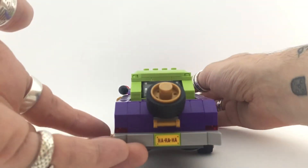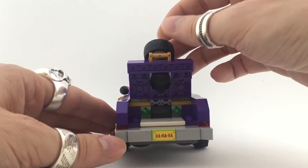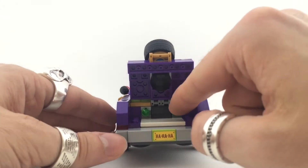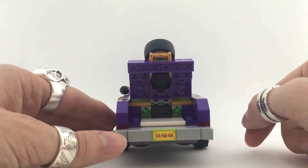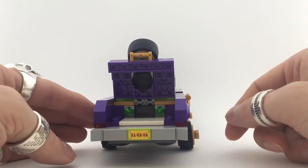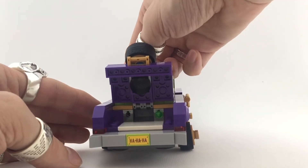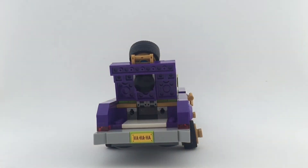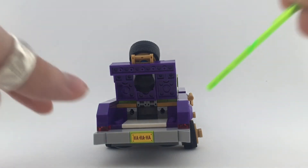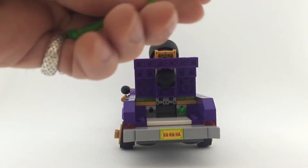On the back, the 'hahaha' is also a nice touch. You can open the back and there are spring-loaded shooters inside. Those always work perfectly — I can shoot them from here and they work fine, just like any other stud shooter or spring-loaded shooter. It's really nice how they made this mechanism and it works perfectly.